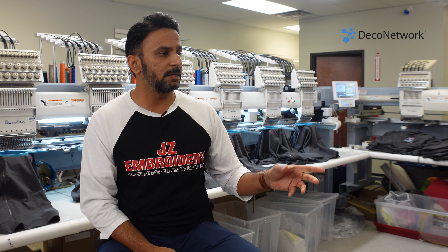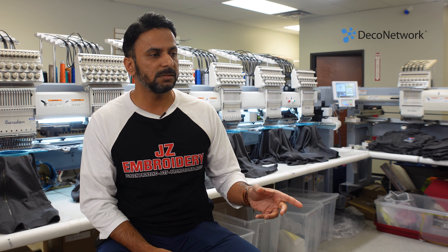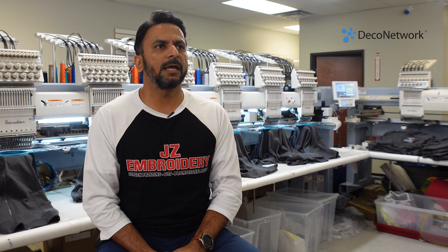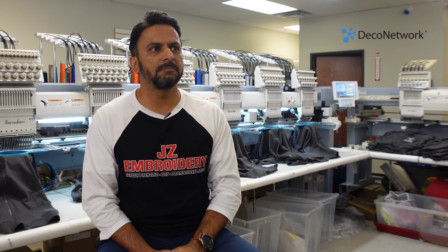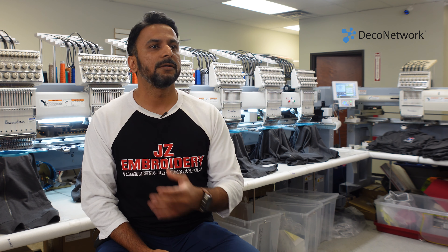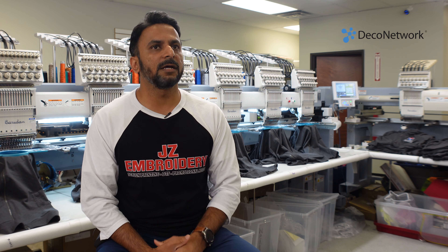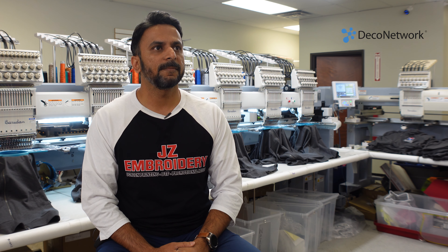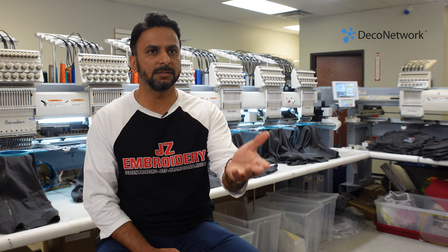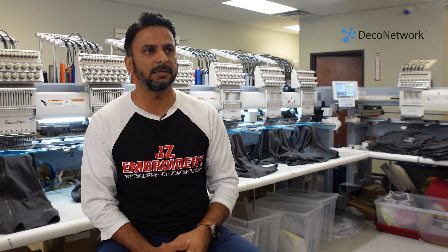Deco has tremendously helped us manage production — none of the headache of 'is my stuff ready?' The payment system is great too — the ability to send a payment link. QuickBooks had that as well, but Deco offers better pricing and allows third-party payment systems like Stripe and Authorize.net, which QuickBooks doesn't.